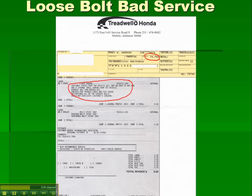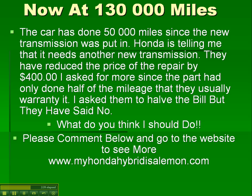Now at 130,000 miles — 50,000 miles after the new transmission was installed — Honda is telling me it needs yet another new transmission. They did reduce the repair price by $400, but I asked for more. Since the part only lasted half the mileage it's normally warranted for, I asked them to halve the bill, but they said no.